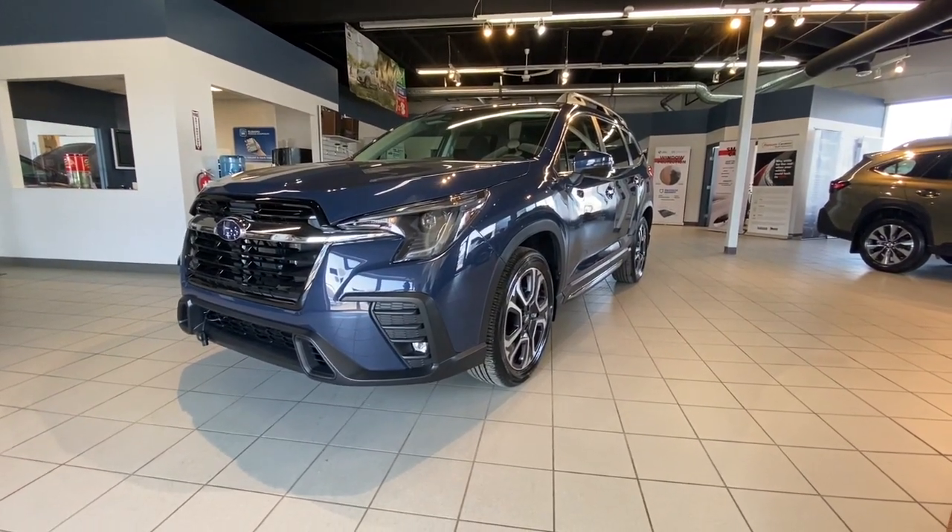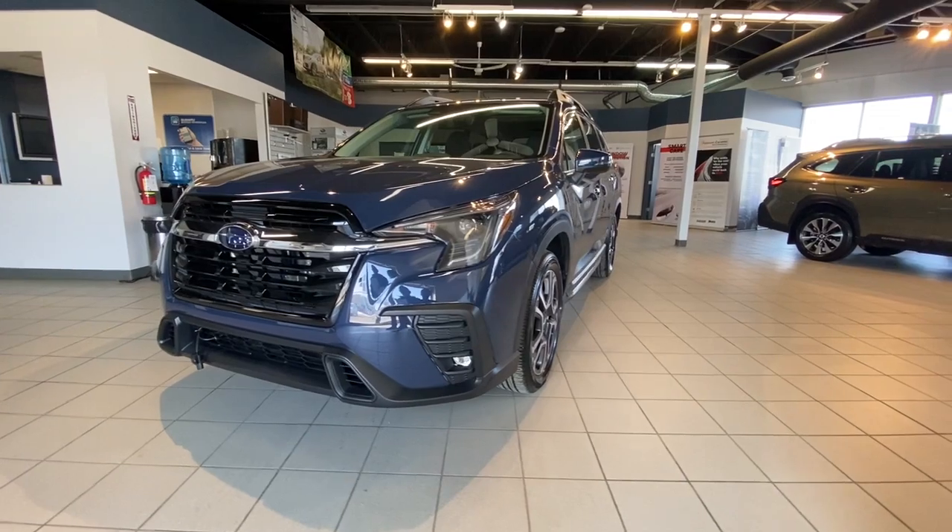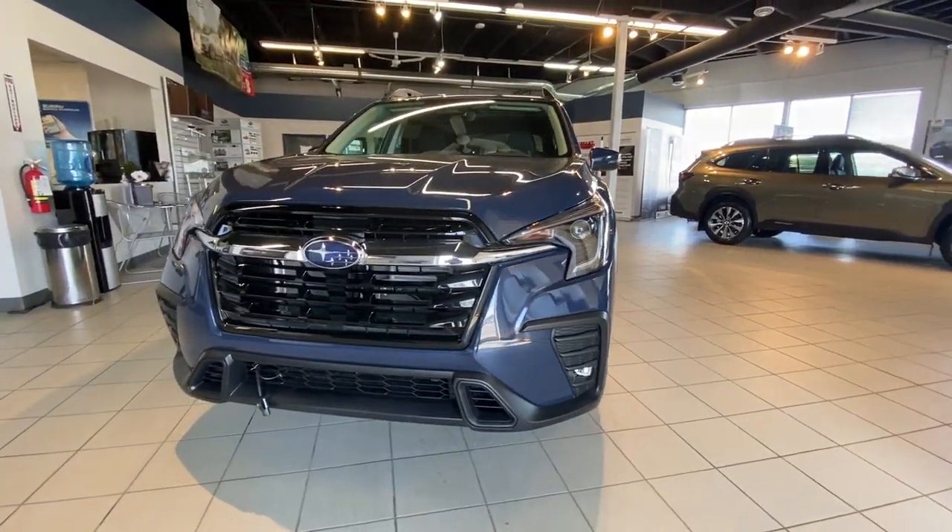Welcome to another walk-around video. Today we are looking at a 2023 Subaru Ascent Limited in Cosmic Blue.